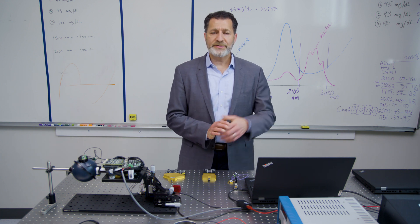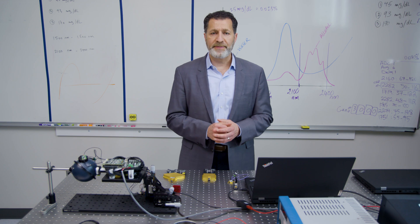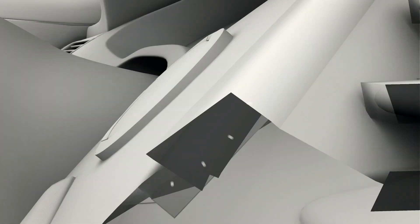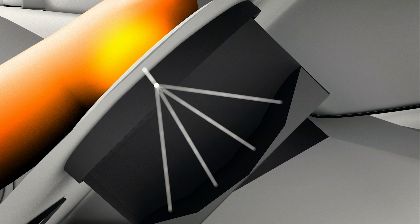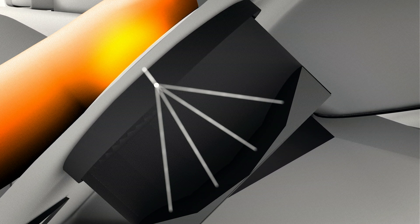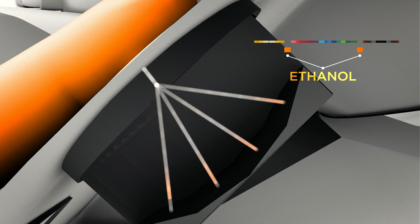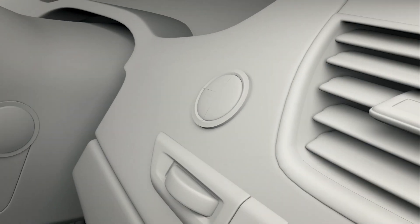So that covers the breath system. Next, we'll talk more about the touch system, which is the second technology we're testing here at the DADS program. Here we are at the touch sensor side of the lab. The touch sensor uses something called tissue spectroscopy, where we essentially shine light into the finger or the palm of the hand. The driver places their finger on a push-to-start button in a vehicle or the steering wheel, and the reflected light from the finger contains optical properties of what's inside the finger — that can include alcohol — and that light tells us if the driver has been drinking.